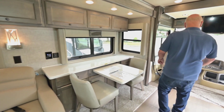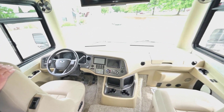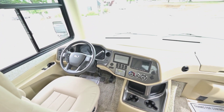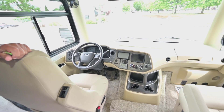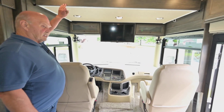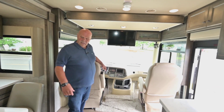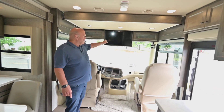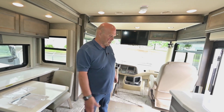The dash on this is of course a Ford dash — it's where your leveling is and all the things you need to make it a comfortable ride. Totally adjustable steering wheel. The bed comes down from the ceiling. The reason we put two TVs in it is if you're sitting here eating breakfast you want to watch TV, it's right there. Otherwise you have your living area there with a TV.